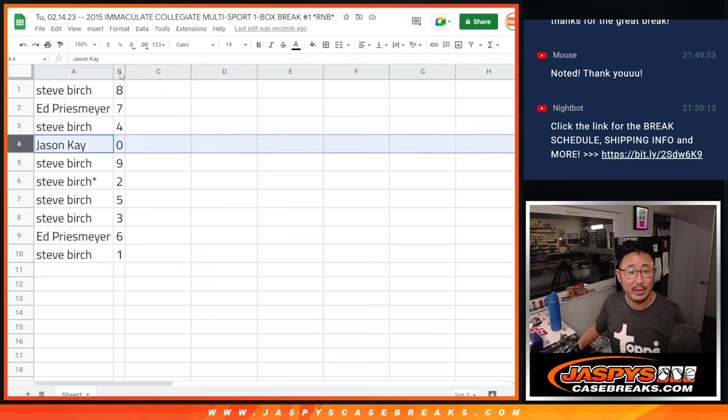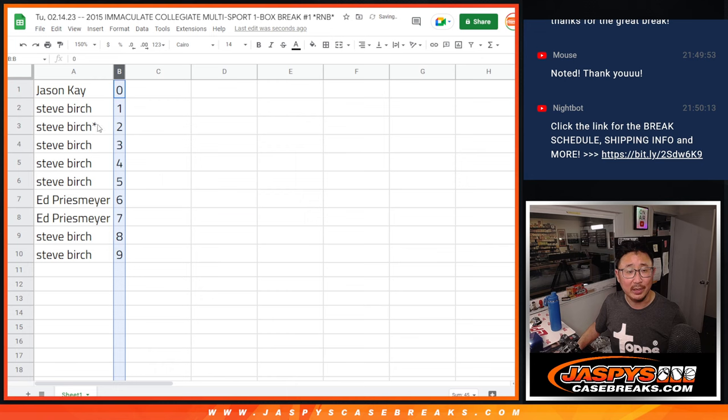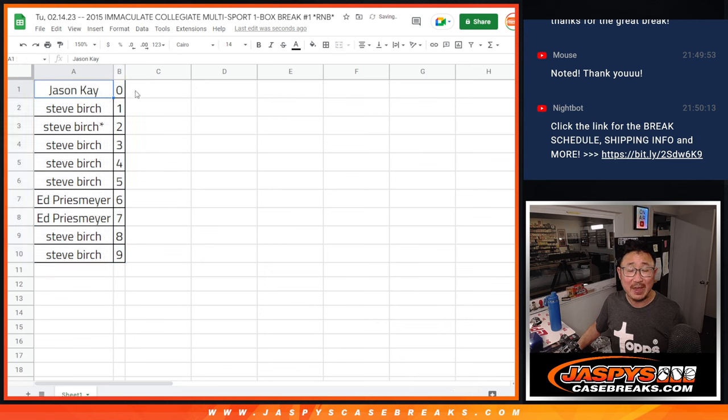Now Jason, usually I'll give you the spiel — the zero gets any and all redemption spiel. But this is 2015, so those redemptions, if any, are going to be expired. But we'll still ship them to you anyway, if any. And Panini might still hook you up with something.